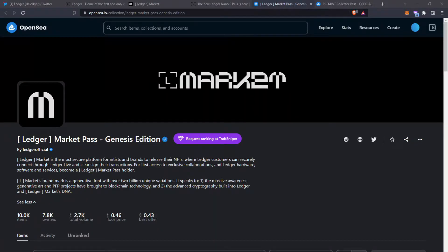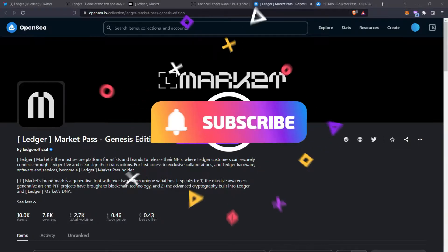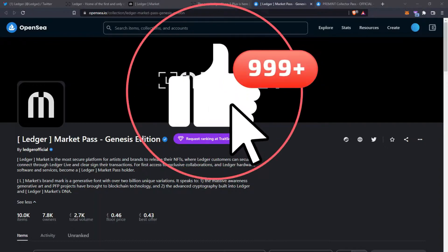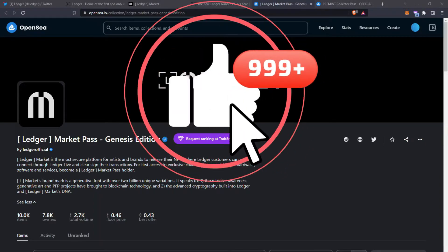Today we're taking a look at the very first ever Ledger NFT project. Welcome back to LimeTube — if you enjoy my videos please leave a like, comment and subscribe. It's free to do so and it helps me massively.